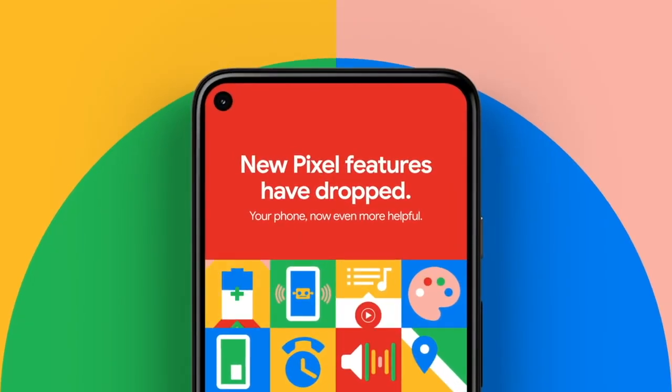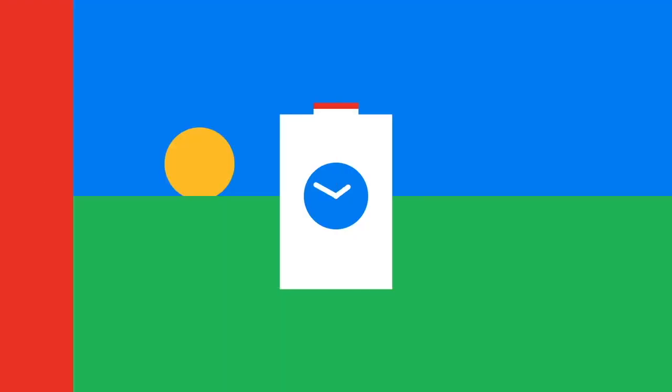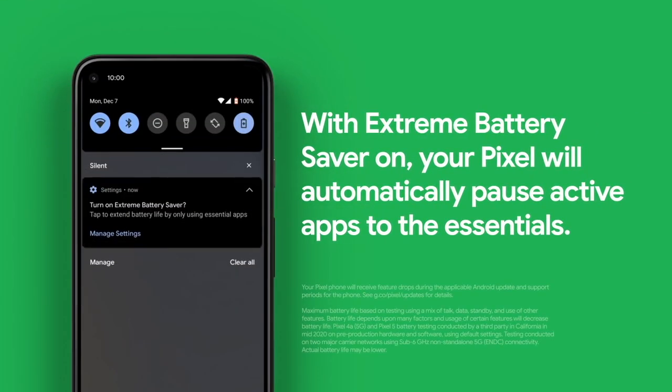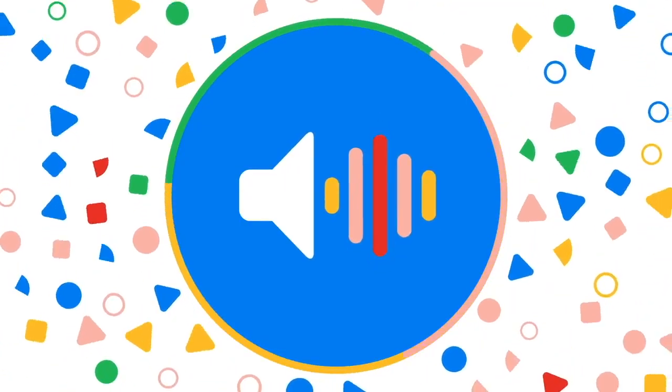According to the listing, the device will come with Android 12 — unsurprising given it's made by Google — and packed with 12GB RAM. The actual raw performance numbers are somewhat underwhelming for the time being, with a single-core score of 414 and multi-core performance of 2074.